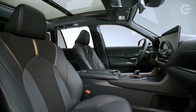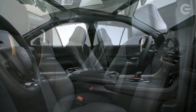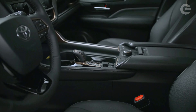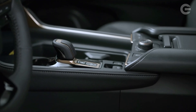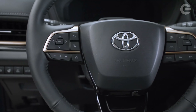The base Grand Highlander Hybrid uses the same hybrid powertrain as the Highlander Hybrid, which combines a 2.5-liter four-cylinder and two electric motors to make a combined 243 horsepower. The top-spec offering is the Hybrid Max powertrain, which pairs the turbocharged 2.4-liter with an electric motor for a net 362 horsepower.